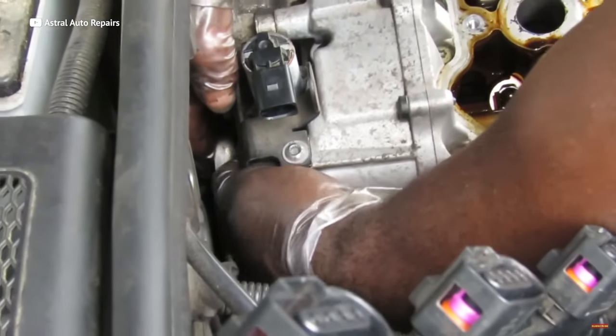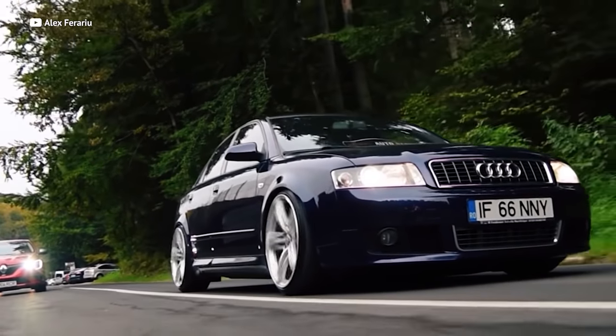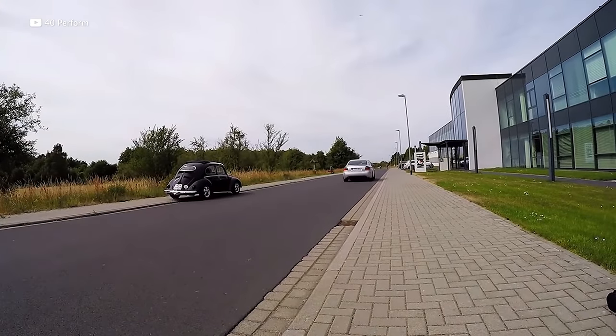That can be an extremely expensive $7,000 to $8,000 job at the dealership — or should I say, stealership. Audi did not do enough R&D on this V8. And if the unreliable engine doesn't bankrupt you, the bigger issue is going to be insurance costs, because they're not that cheap to insure. And since the car's age is only increasing, the likelihood of finding a good low mileage example is pretty much slim to none these days.